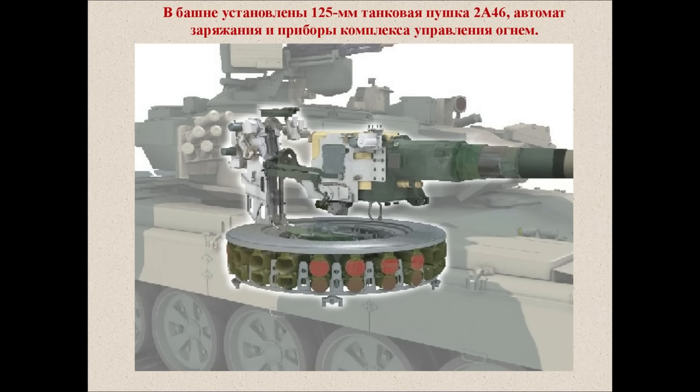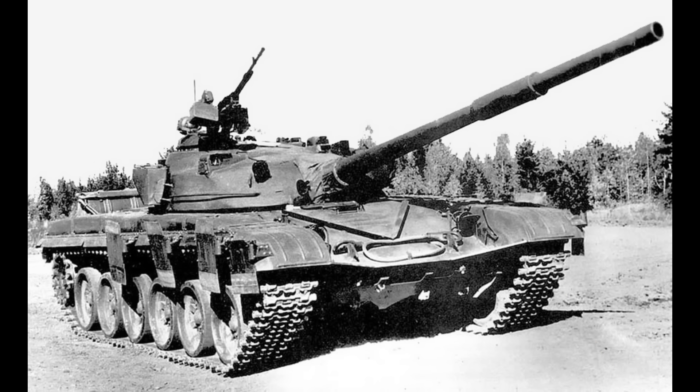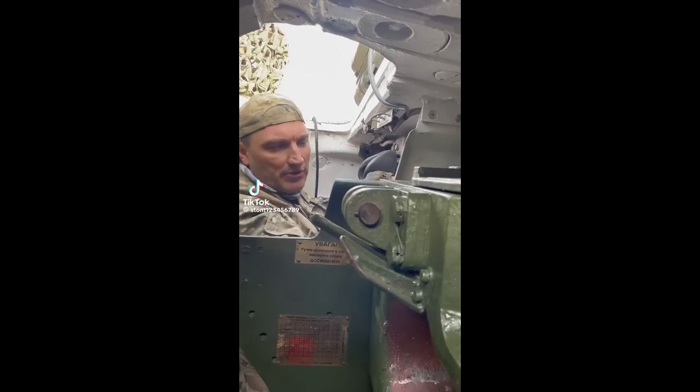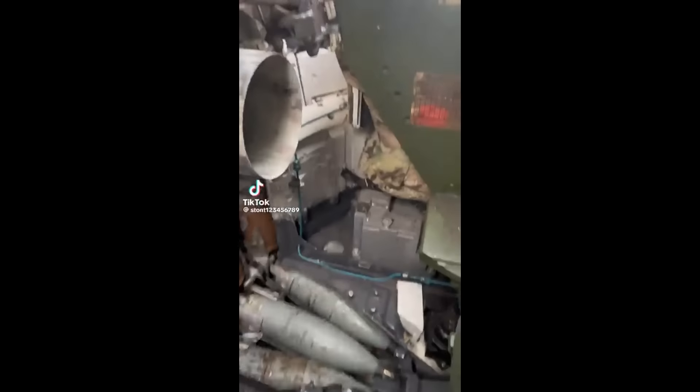The other one is Avtomat Zarezhanya, called AZ for short. This one was introduced on the T-72 and was then inherited by the T-90 tank variants. The main difference between the two is how the ammunition is placed in the carousel and how it is loaded.